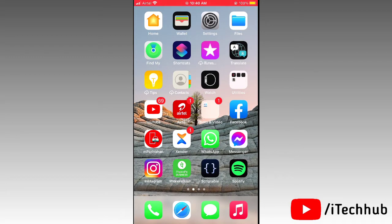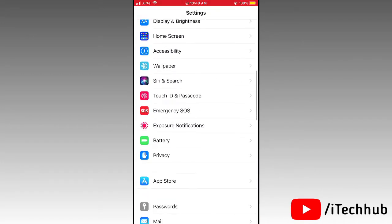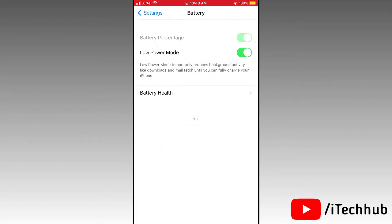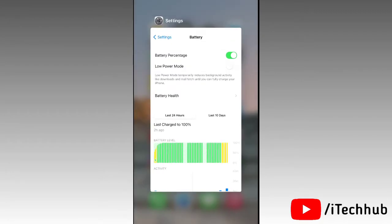The second solution, which is very important, is to turn off Low Power Mode on your iPhone or iPad. First, open Settings, then scroll down and tap on Battery. In Battery, you can see the Low Power Mode option is turned on — please turn it off on your iPhone or iPad and this will easily fix your problem.